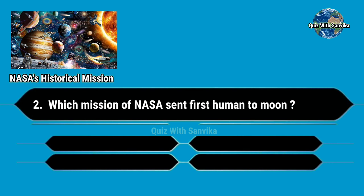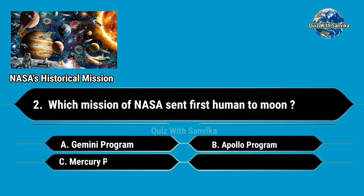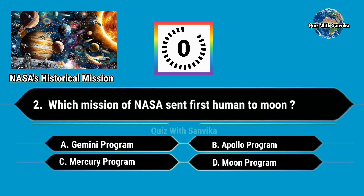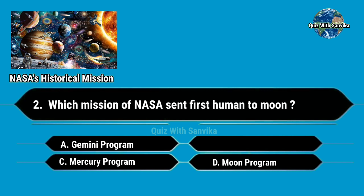Which mission of NASA sent the first human to the Moon? Options are: A. Gemini program, B. Apollo program, C. Mercury program, and D. Moon program. Answer is B. Apollo program.